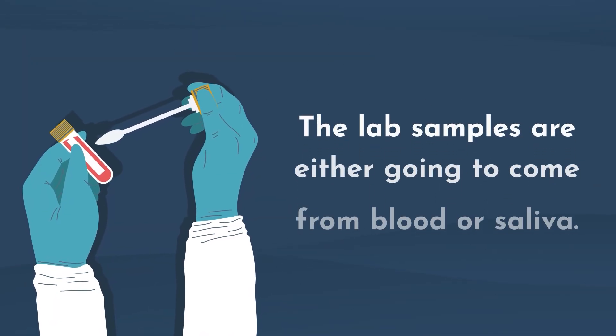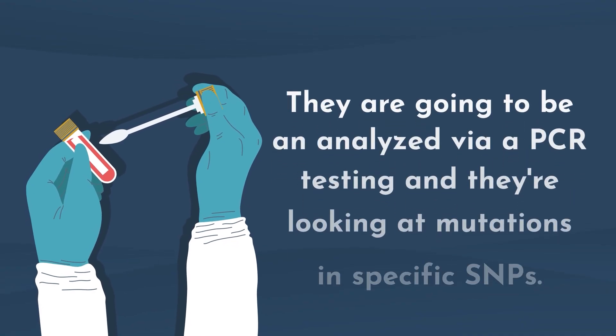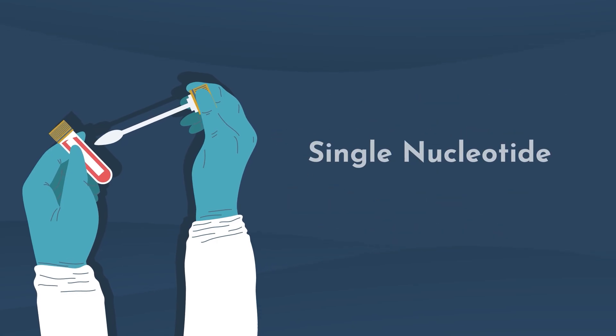Before we get into testing, you want to make sure you have a thorough understanding of your patient's clinical symptoms before choosing any test, to understand if their presentation correlates with methylation issues. There are many tests to choose from. Some methylation panels look at just a few SNPs, while others are more in-depth, such as the Genova methylation panel, which gives a comprehensive picture of what is happening globally as it relates to methylation. You may also look at single biomarkers like homocysteine or the MTHFR gene. Lab samples come from blood or saliva and are analyzed via PCR testing, looking at mutations in specific SNPs — single nucleotide polymorphisms.